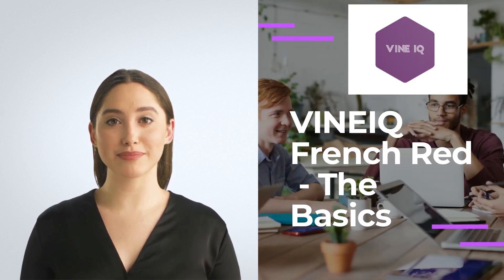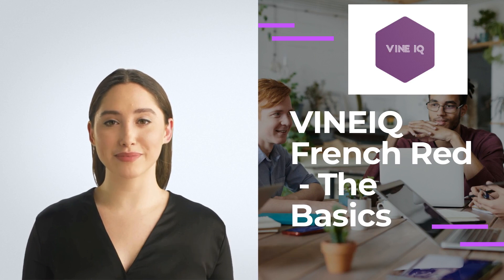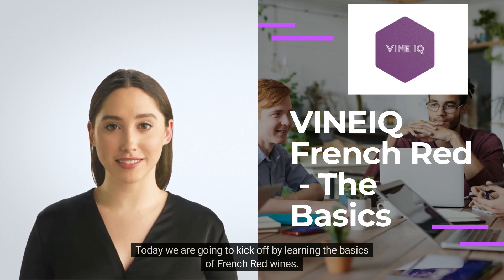Hello and welcome to Vine IQ. I'm Anna, and I can't wait to start learning about wine together. Today we are going to kick off by learning the basics of French red wines.